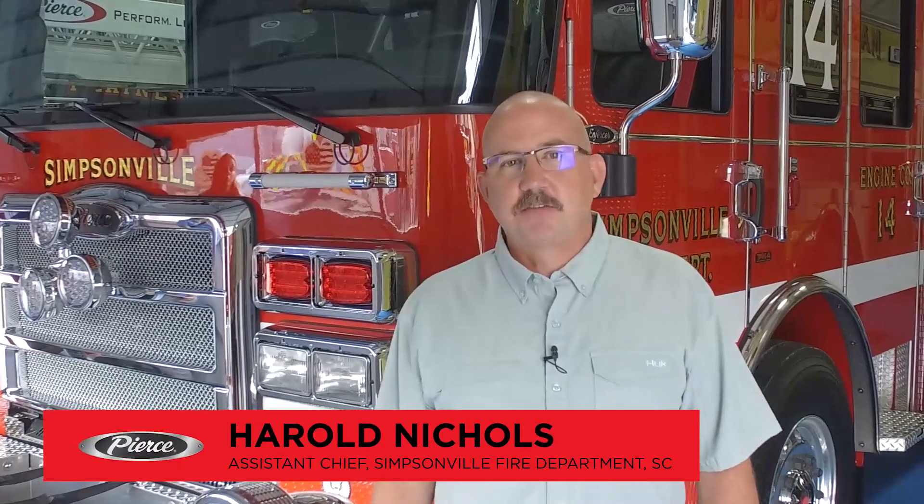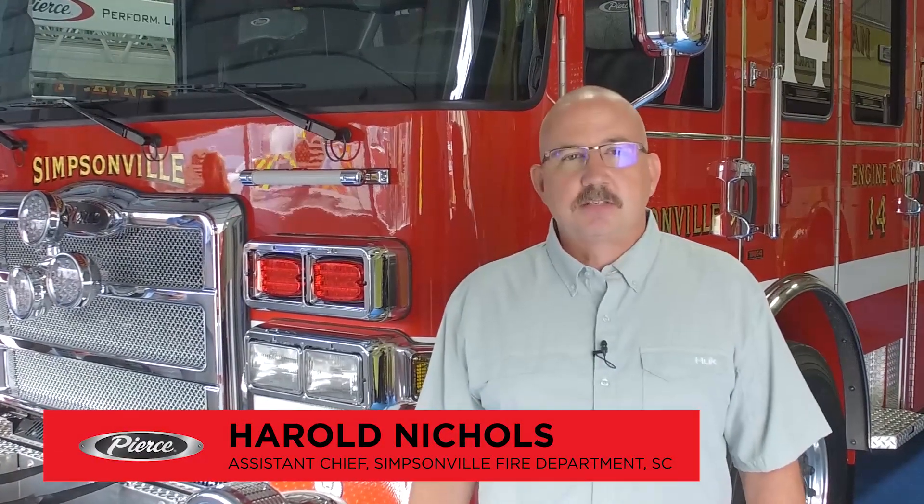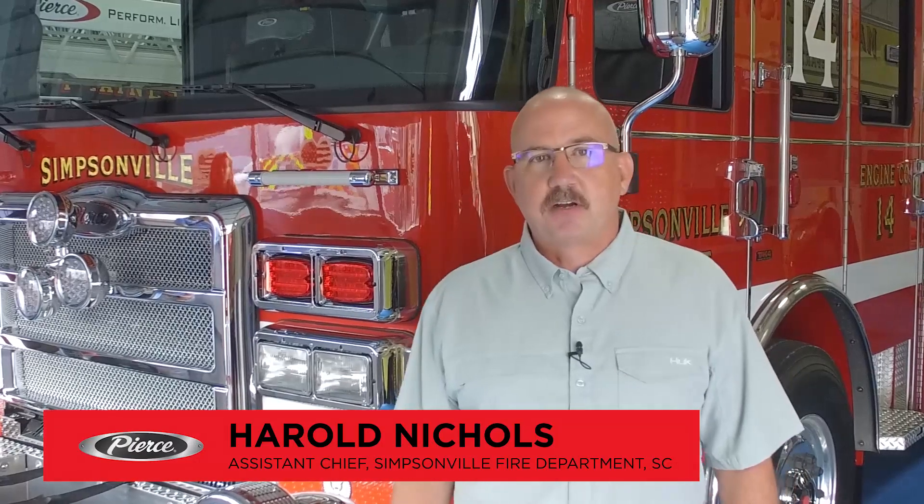Hi, I'm Harold Nichols, Assistant Chief of Simpsonville Fire Department. Simpsonville is located in the upstate of South Carolina. We cover roughly 32 square miles out of six stations, all career personnel.